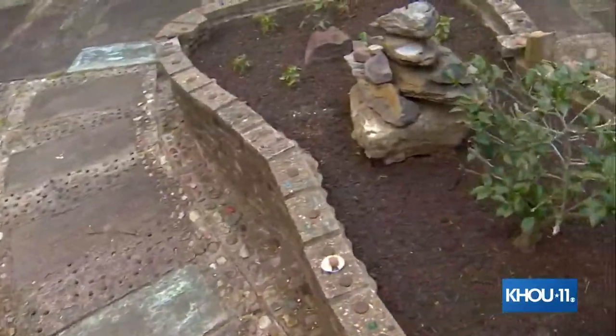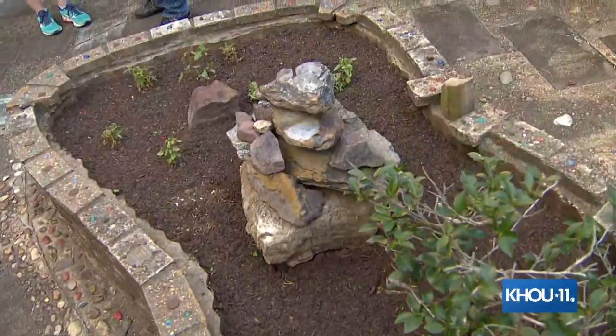Nothing's really growing quite yet. We had some really beautiful marigolds here and that frost we had a couple of weeks ago took care of those. But we're getting into the growing season, so we're going to be spending a lot more time out here and we're going to make it look really beautiful.